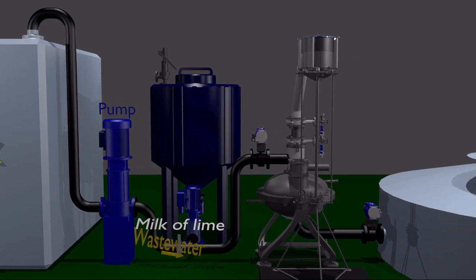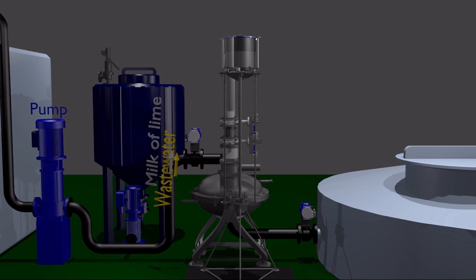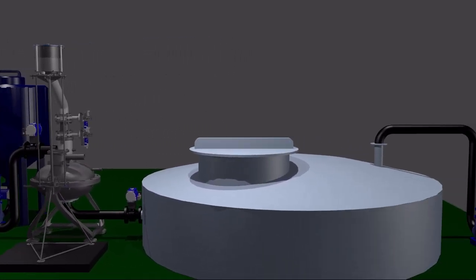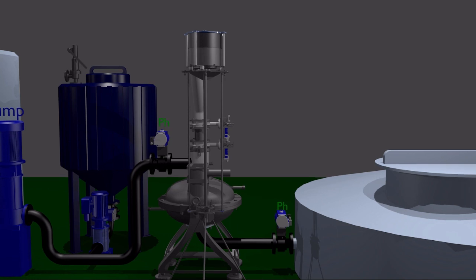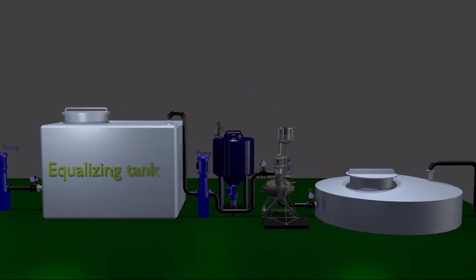Both components are intensively mixed, dispersed, and subjected to an electromagnetic field in the AVS, then pumped to settling tanks for clarification. The flow rate of wastewater and lime milk is monitored by flow meters. Acidity of the wastewater is controlled by pH meters. The research allowed identification of optimal conditions and efficiency of wastewater purification.